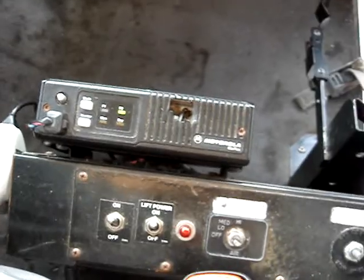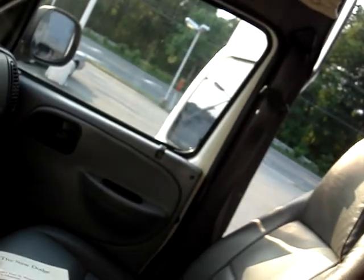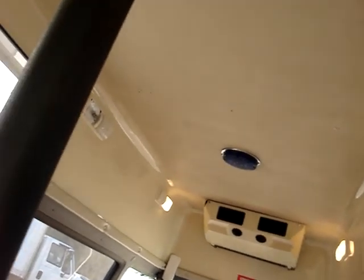The air conditioning blows cold. Starts right up, runs well. I have a two-way radio. I can turn the air on high or low. You can hear it in the back — that's the air conditioning. And this airflow is cold.